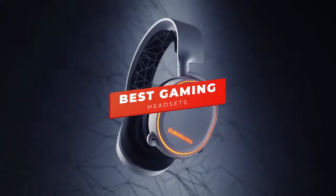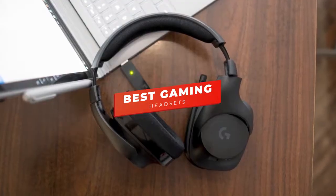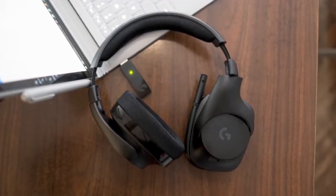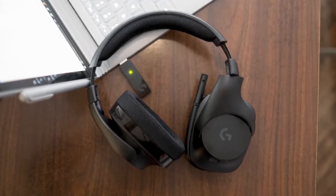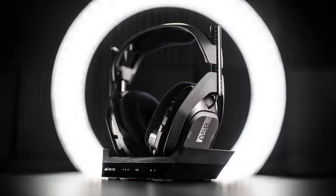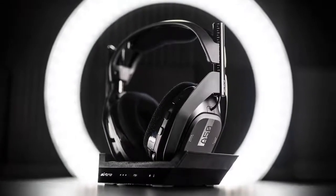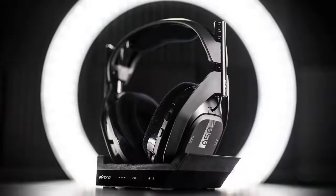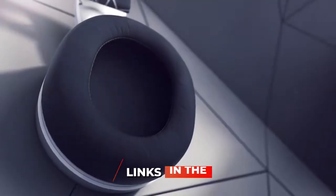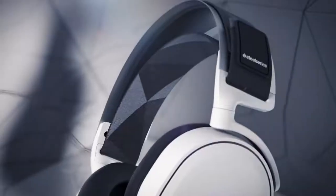Hey guys, in this video we're going to be checking out the best gaming headsets you can buy right now. I made this list based on my personal opinion and hours of research, and I've listed them based on sound quality, build, comfort, performance, and price. I've included options for every type of consumer, so whether you're looking for a budget gaming headset or a more premium model, we'll have the product for you. If you want more information and updated pricing on the products mentioned, be sure to check the links in the description below. Let's get started.